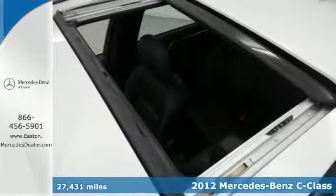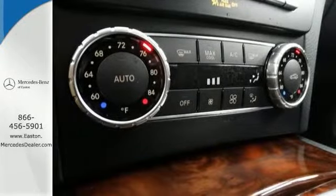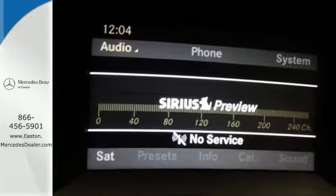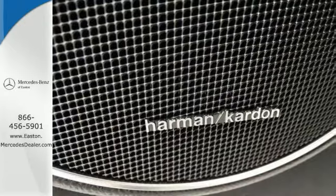This Mercedes-Benz certified vehicle features the Sport Package and Premium One Package, including 4-way power driver lumbar support, heated front seats, Sirius XM satellite radio, and split folding rear seats.